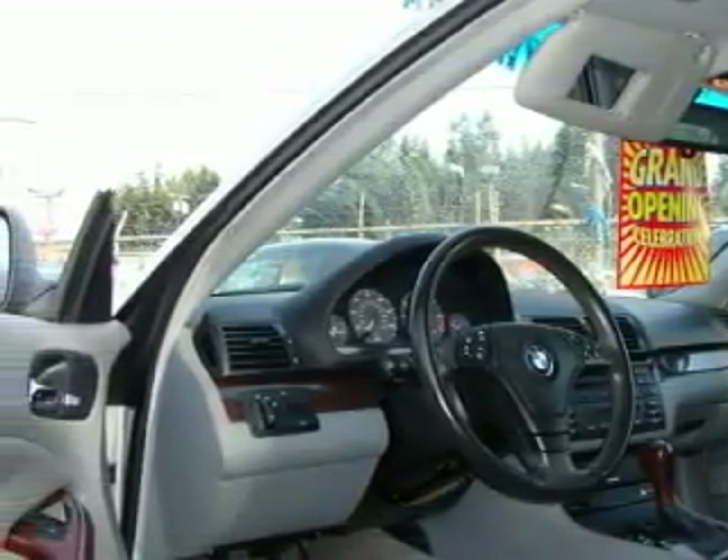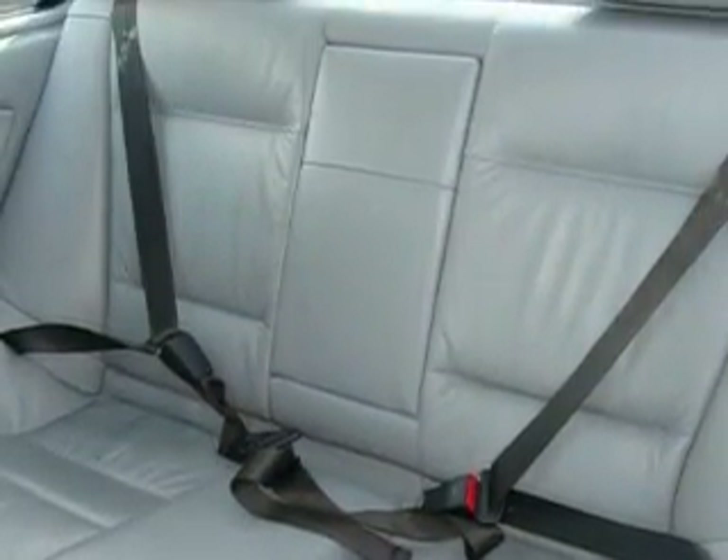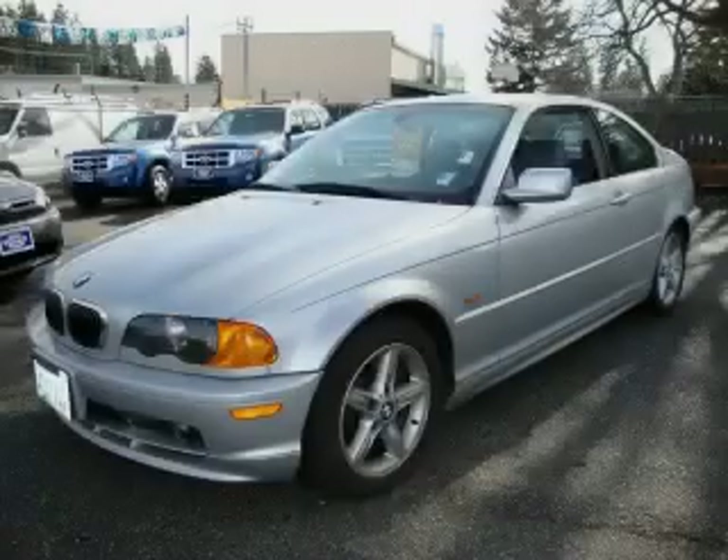This BMW features a sunroof, cruise control, a CD player, three-point rear seatbelts, interval windshield wipers, and this vehicle's stylish design always looks great.